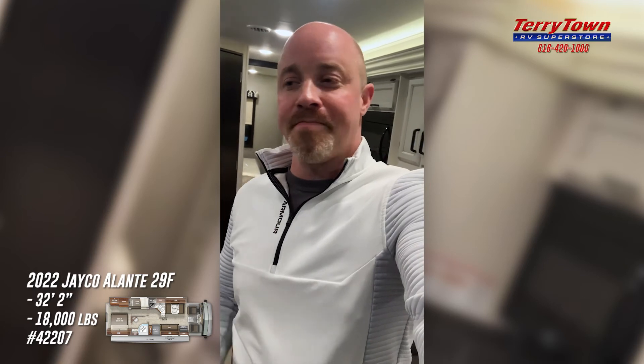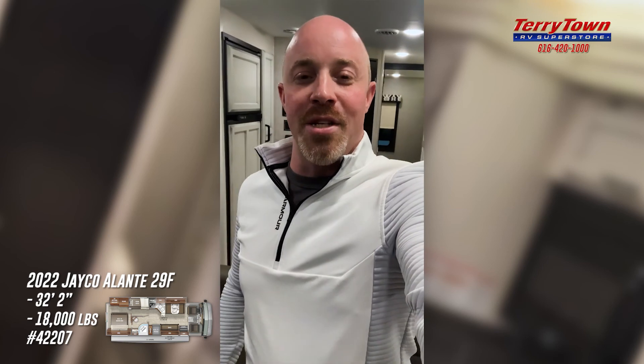Best of all, this vehicle is in stock. If you're looking to do some camping and traveling in 2022, you do not have to order one — we have this coach available for sale right now. We offer financing with competitive rates and terms for qualified buyers. If you have any questions, don't hesitate to reach me. My name is Evan, and you can reach me at 616-890-8397. Thank you for watching — today's featured RV is the 2022 Jayco Elante 29F, in stock at Tarrytown RV, Grand Rapids, Michigan. Have a great day!